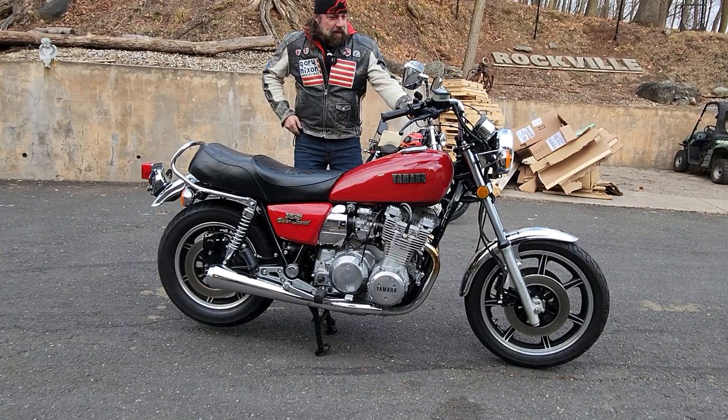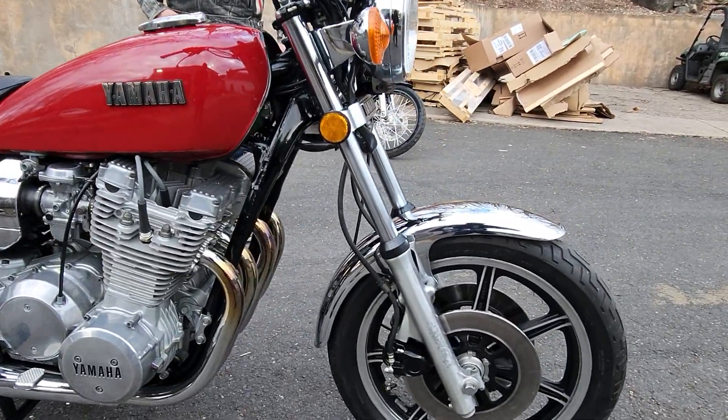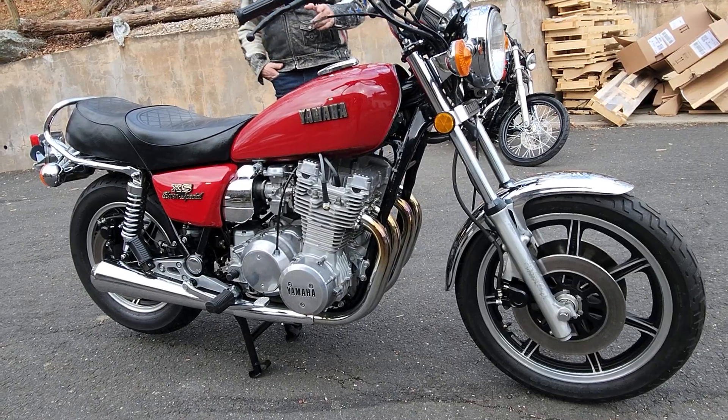Absolutely stunning, rapid red, classic, beautiful Yamaha XS-11 Special. I thought this day would never come.